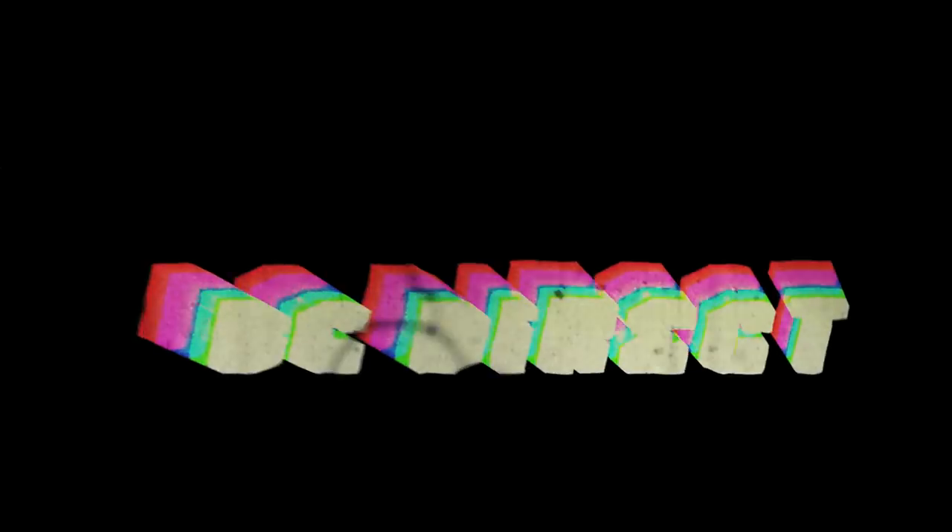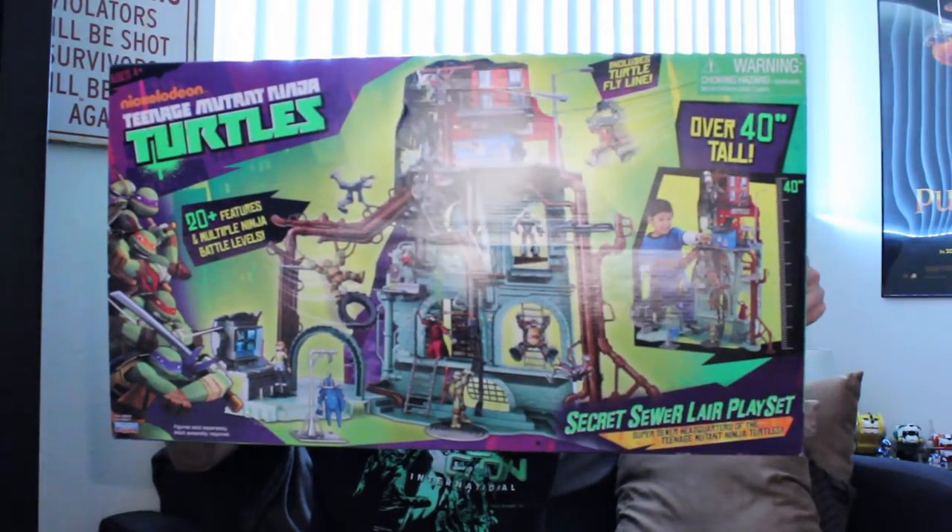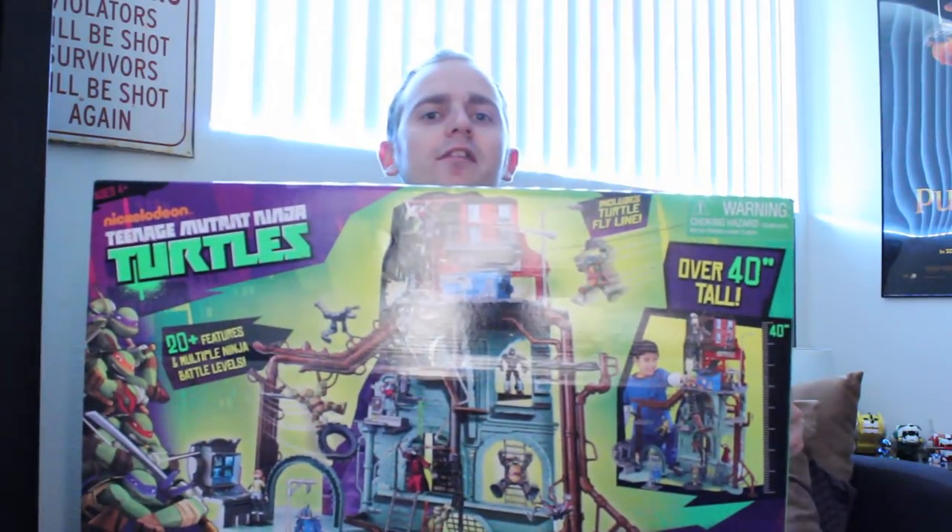Hey guys, BC Direct here with another shell-tastic review, brought to you by Playmates Toys, exclusively for toyworldorder.com. There are skeptics out there that say the playset era is dead — that we had our romp in the 80s and early 90s with the USS Flag, the Technodrome, and the original Turtles sewer lair. And for the most part, they've been right. There hasn't really been a good playset for a number of years. Until now! Let's take a look.